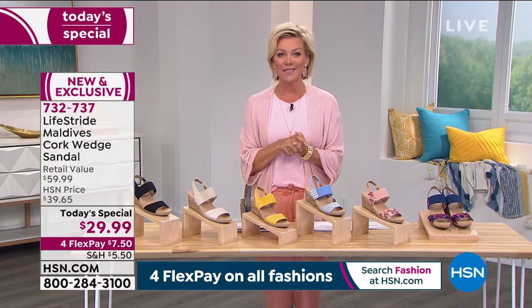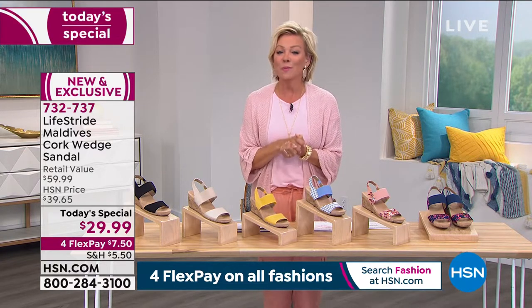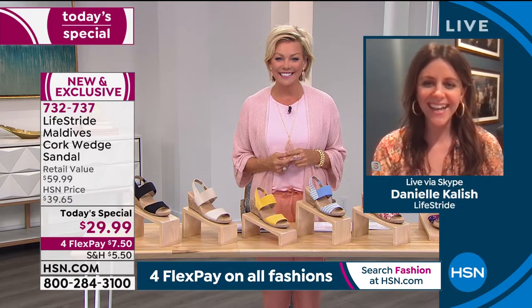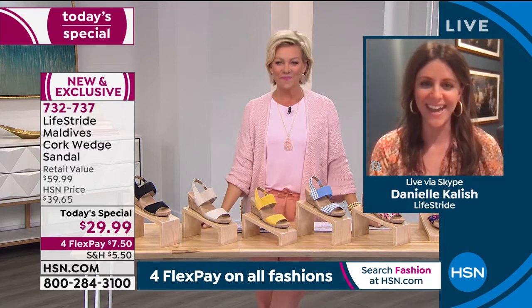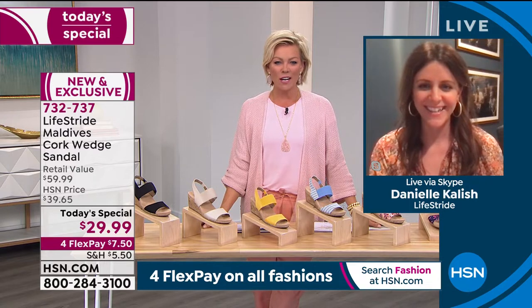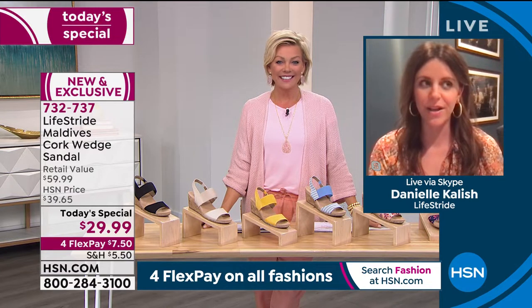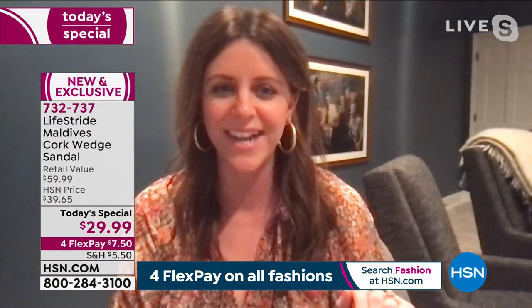We're welcoming our special guest Danielle Kalish, Director of Design and Product Development with Life Stride, joining us on Skype. Welcome to the show, Danielle! She's joining from St. Louis, Missouri — just an hour's time difference. We asked if spring is in the air there. She says it's been around 70 degrees lately, going up and down with midwest weather, but she's already broken out the sandals.